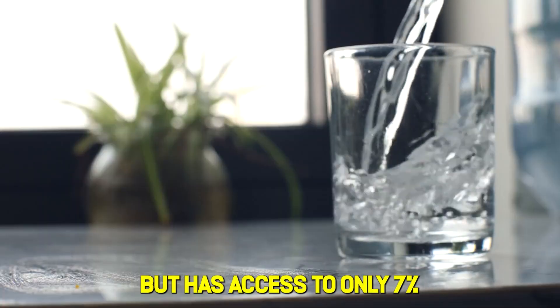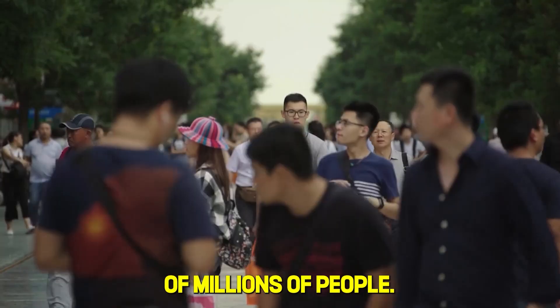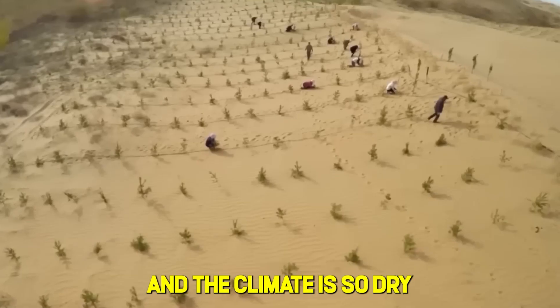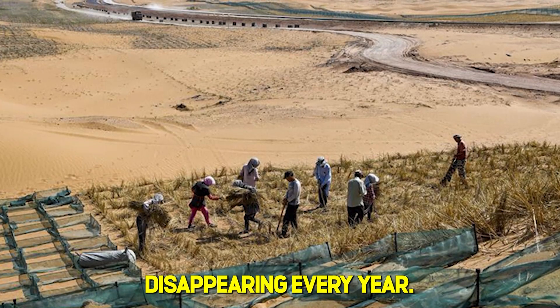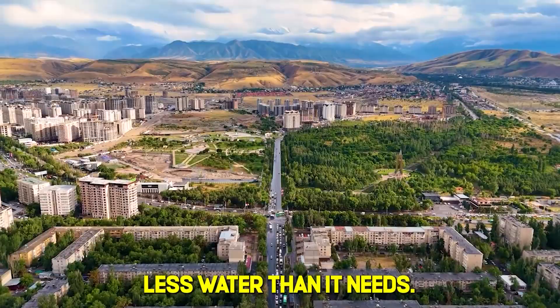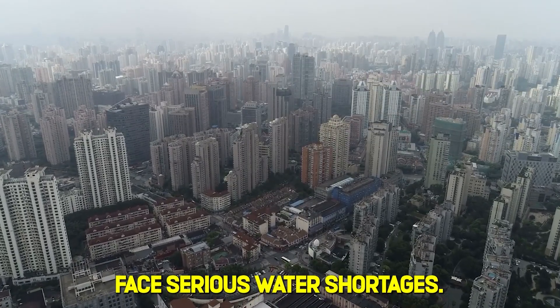Did you know northern China is home to 20% of the world's population, but has access to only 7% of global freshwater? Barely any water in a region with hundreds of millions of people. The mountains block moisture from reaching inland, and the climate is so dry that desertification consumes 1,400 square miles annually — an area larger than Rhode Island disappearing every year.